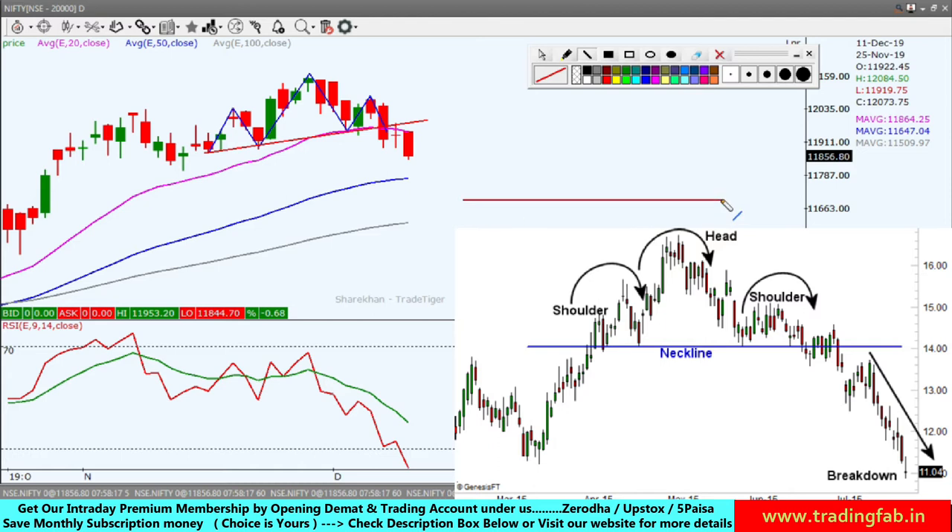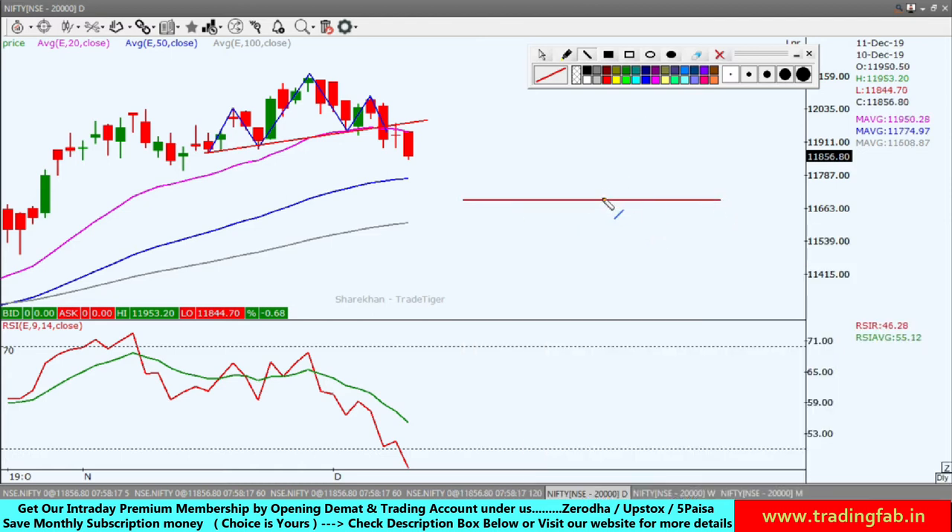After the neckline break, typically the price comes back to test the neckline, then it goes back down to the bottom, then it comes back up to test the neckline again, and then it moves toward the south. So this is actually a recognizable pattern — this is a market trend that we can see here.